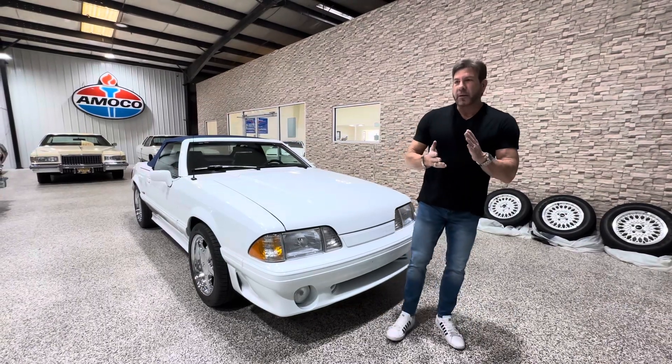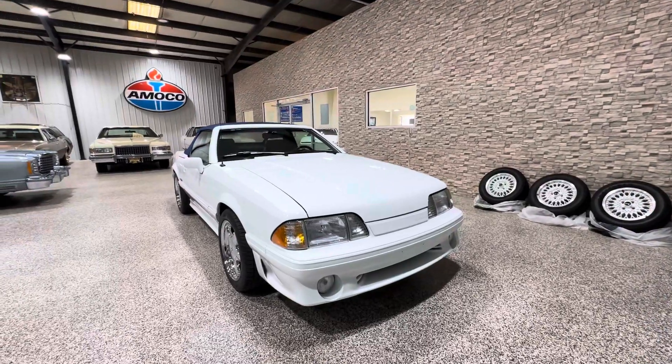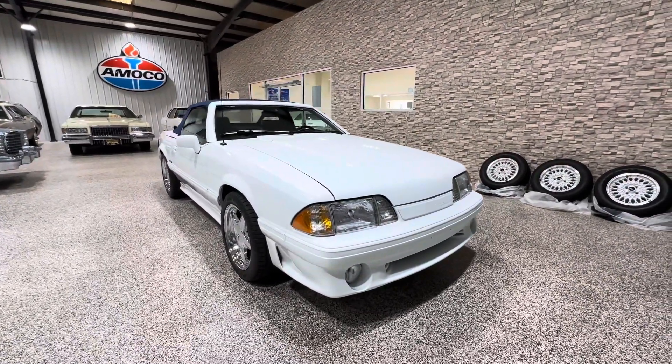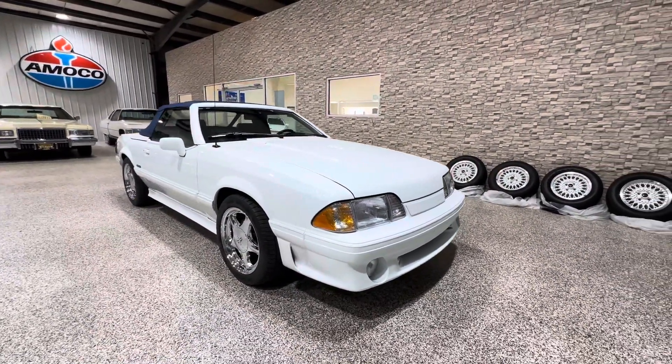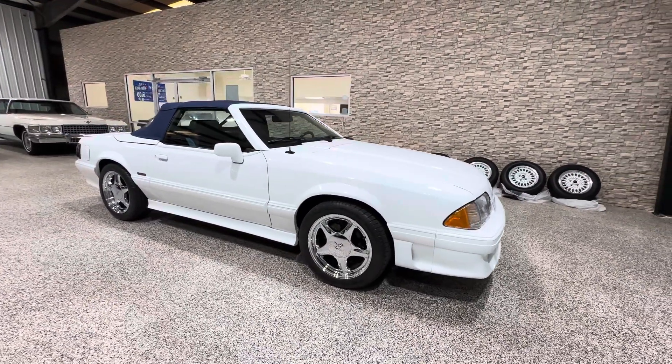Hey guys, Bill of Competition Car. So now we're getting ready to do the walk-around video on the exterior of this 1988 Ford Mustang ASC McLaren. And if you guys are looking at this car, you guys probably already know what this is. Very limited production car. This is number 1281.